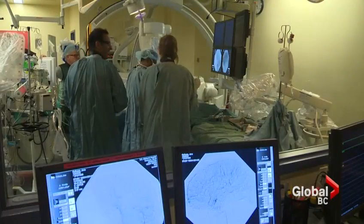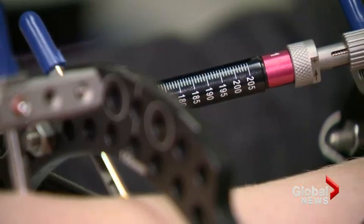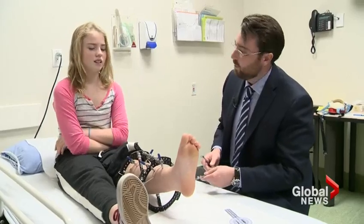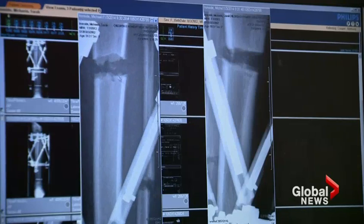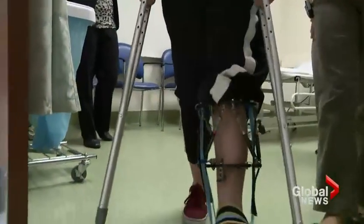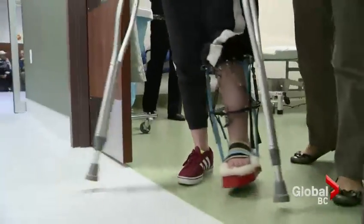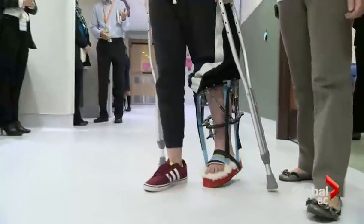In 2014, Mikayla was one of the first patients at BC Children's Hospital to have her legs lengthened using technology introduced to the province by Tony Cooper. He's one of five doctors in Canada specializing in the treatment.